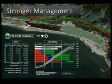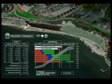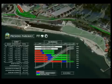BIM is also about stronger management, where Autodesk's tools help you save time and dollars during construction, operation and maintenance phases.